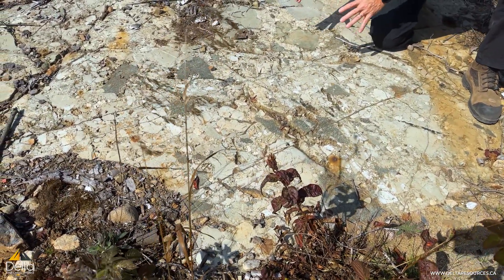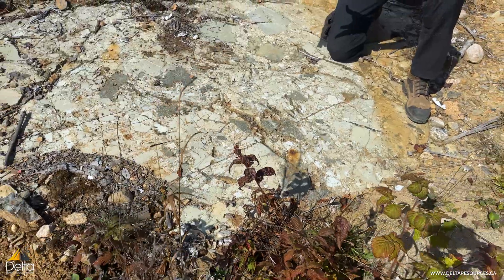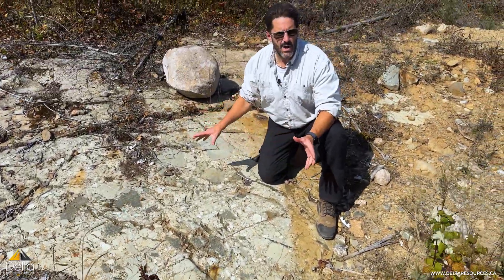What you see is a bunch of fragments and they're angular, they're all touching each other, a variety of sizes, and a variety of compositions.